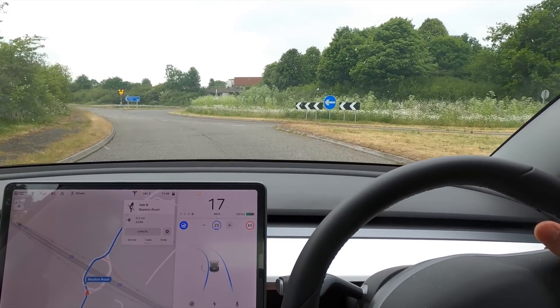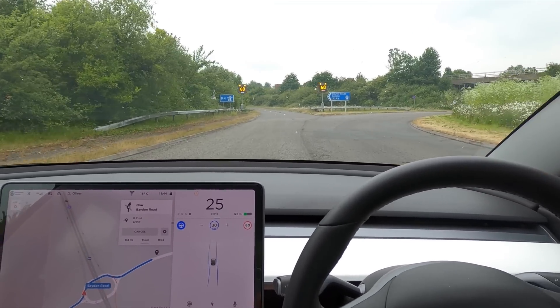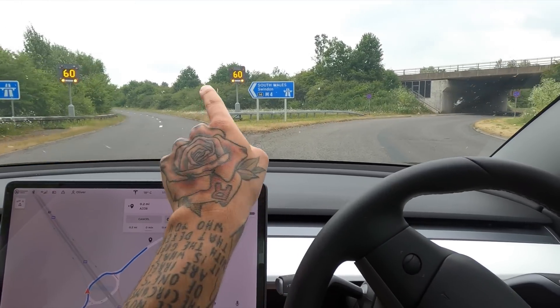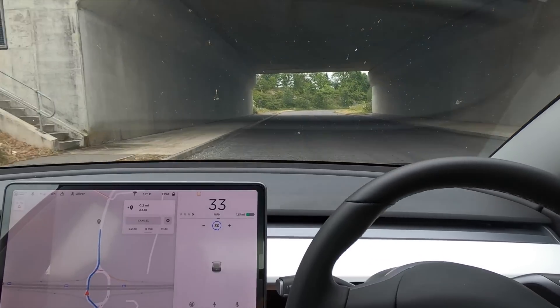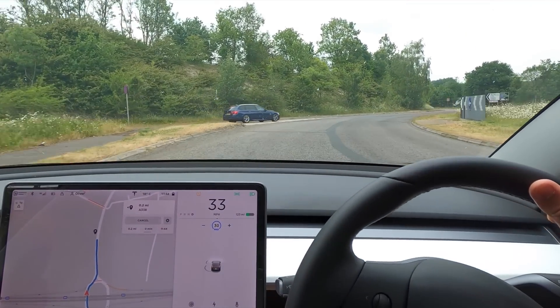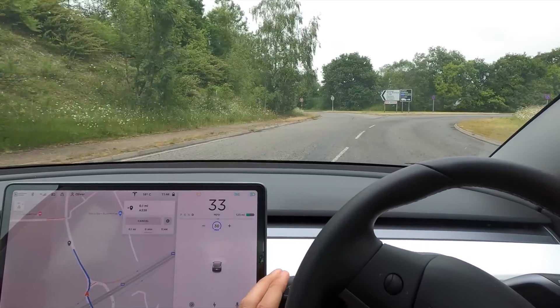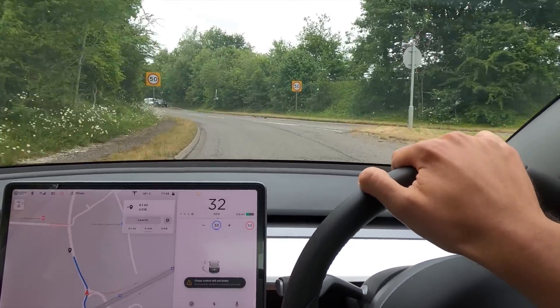Let's bring it down to 15 and then 10 if we need to. There's no one coming so I'm going to bring it up to 25. You can see it's coming off — it is following that. It seems the indicator did make a difference because it shouldn't have gone left there considering I wasn't indicating.